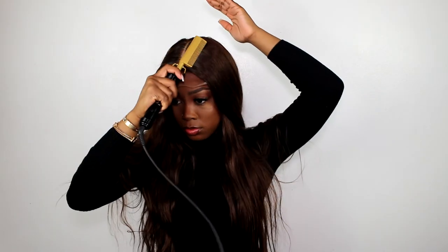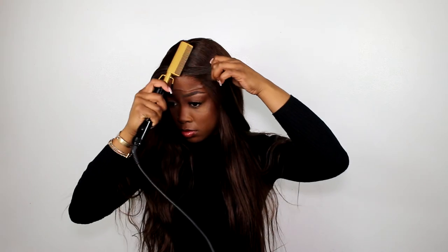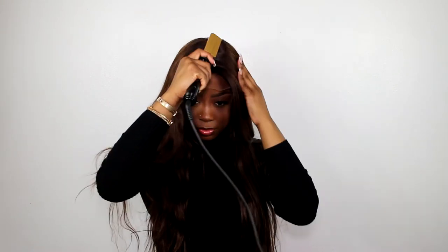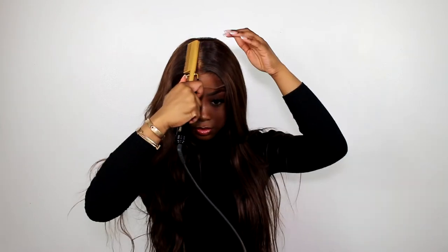Now for the parting, we're going to press the life out of this wig. I'm really really pressing into this wig because I want things to be super flat and I want the hair to look like it is coming out of my scalp.